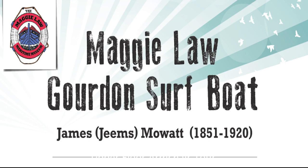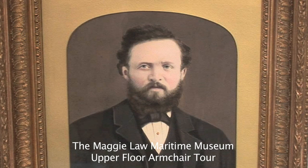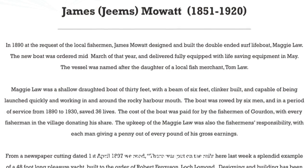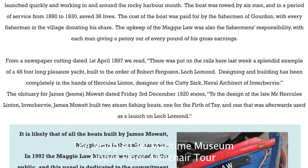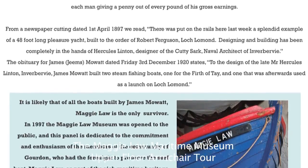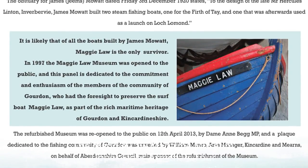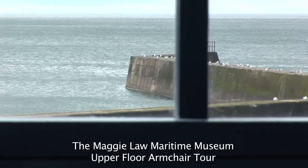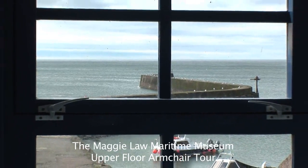The first panel as you enter, on the right hand side, is dedicated to James Mallet, the boat builder from Gurdon, who in his career built over 200 boats in the yard alongside the railway cutting, just north from the museum itself. The most famous boat was the one he built for the fishermen of Gurdon, commissioned by them, called the Maggie Law. It got its name from the daughter of a fish curer called Tom Law, and that boat is the centrepiece of the downstairs area of the museum.